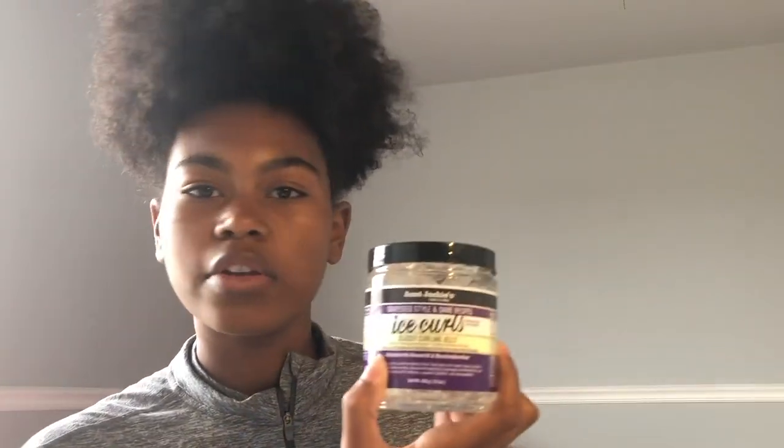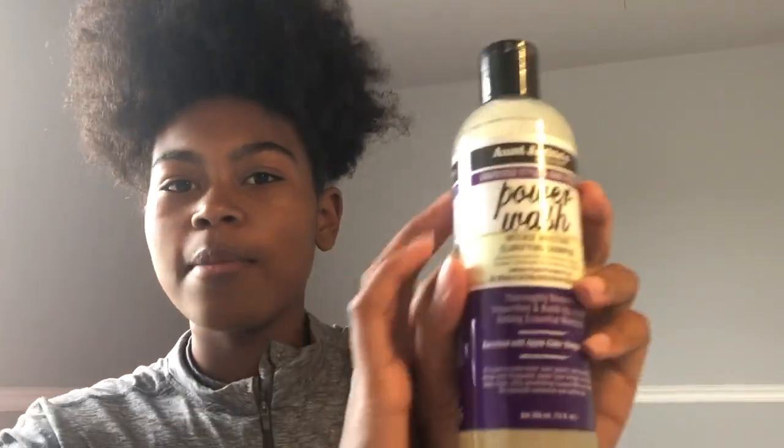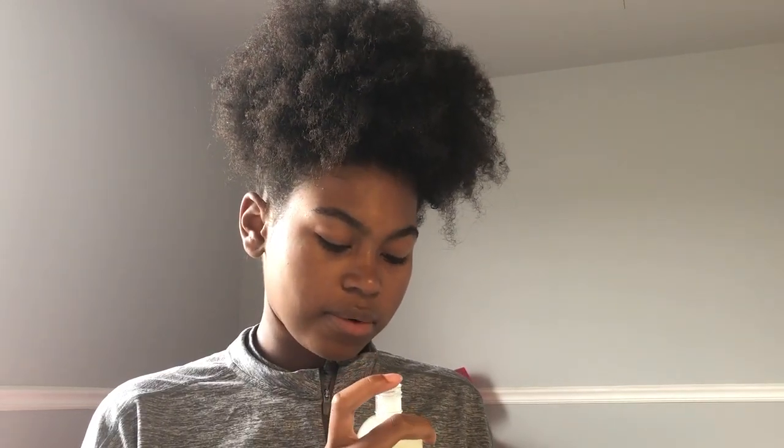This one is called Ice Curls. Next is what they call the Power Wash — an intense moisture clarifying shampoo. It thoroughly removes impurities and buildup while adding essential moisture, and it's enriched with apple cider vinegar and olive. I've found that apple cider vinegar is really good for my skin and hair personally, so this is probably going to be great for me. It smells really good. The consistency is liquidy but not super runny — since I have really thick hair, I need something that can really wash my hair well. So that was the shampoo.